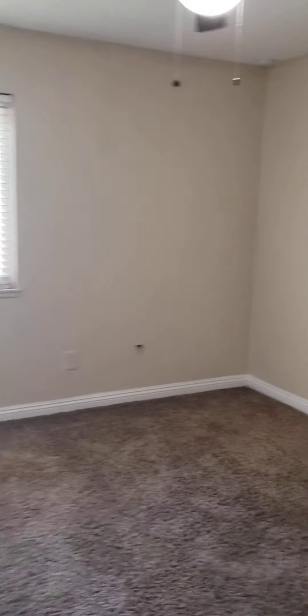Coming down here you've got your living family room. Here's bedroom number one. Come down the hallway — bedroom number two, bedroom number three.